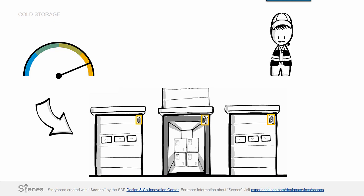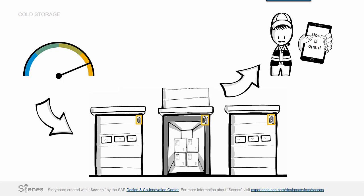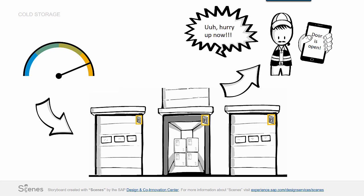If a door is open, Pete, the warehouse man, is the first person who gets an alert on his mobile device to close it. This gives him the possibility to react straight away.